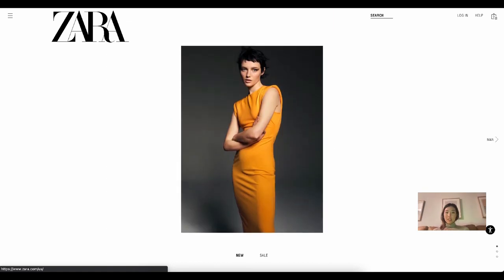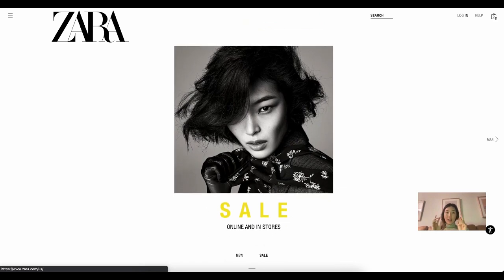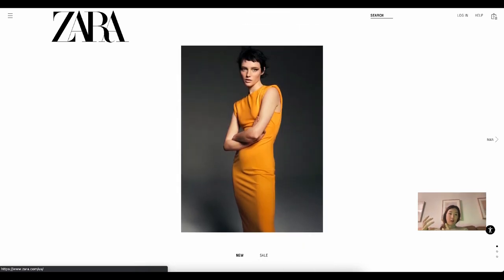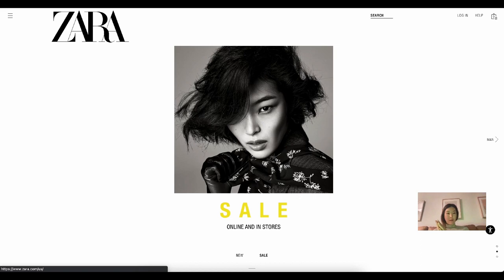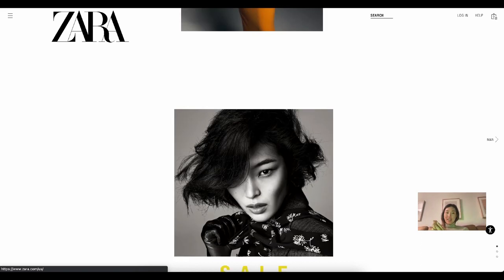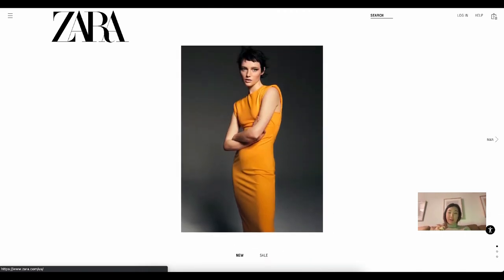Zara is a fast fashion company, I believe based in Spain, and they often take a lot of inspiration — if you know what I'm saying — from the runways of fashion houses. For example, if a fashion house like Gucci released a piece of clothing for a runway season, oftentimes you'll find something similar in Zara for a significantly cheaper price, but very obviously inspired from that fashion piece. That is one of the reasons why they found their product-market fit.